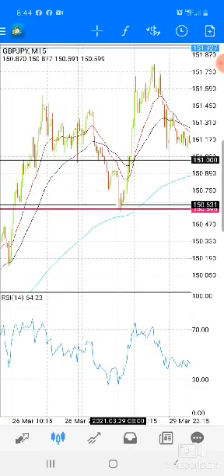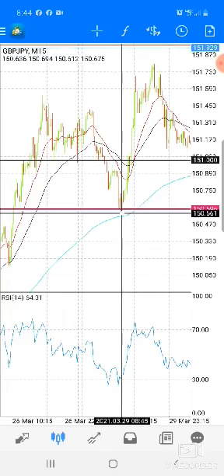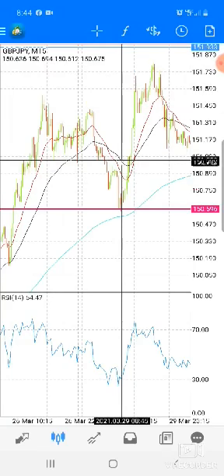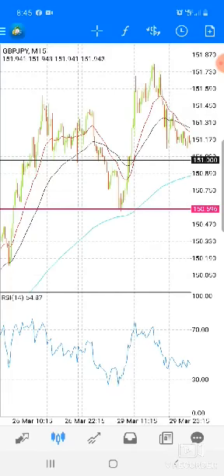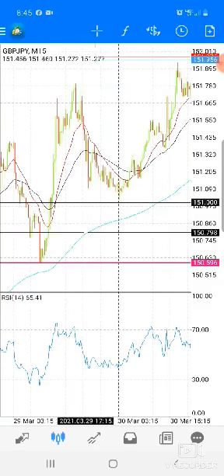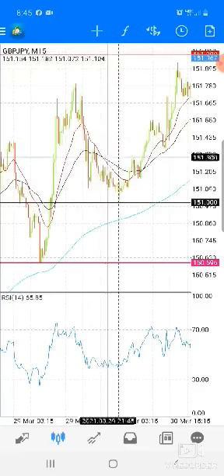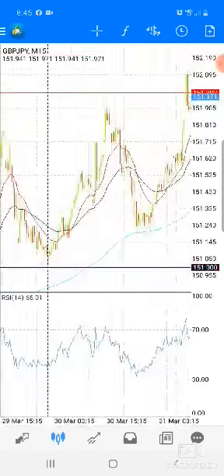Right here is where I've seen it bounce three times. It hit my support — boom, did not go under it. Hit my support — boom, did not go under it. Hit my support, wicked out. On this wick out right in here is whenever I place my trade. This was the first trade I ever placed. Came up, took some profit right there. It came back, went up above all the EMAs, and then it dropped back down. Once it crossed over here, this is consolidation to me — it's all in between the EMAs. I don't trade any of that. Continue to watch it.